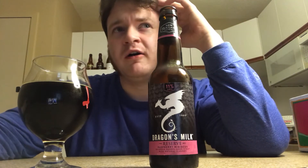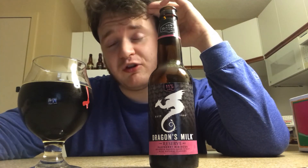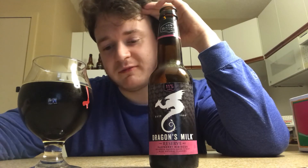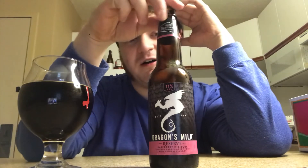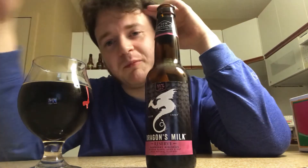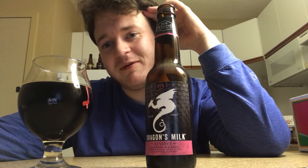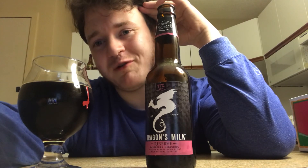At first glance when I first saw this beer, I didn't expect much from it. You can say that normally I'm not a man that gets surprised very often, but this beer absolutely just blew my mind. This has been New Holland Brewing Company's Dragon's Milk Reserve, brewed with raspberry and hibiscus, aged in bourbon barrels. Thank you very much, and I hope you enjoyed my review.